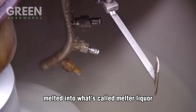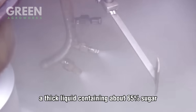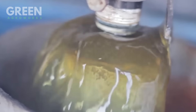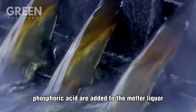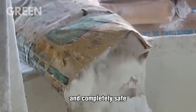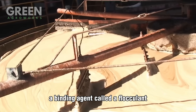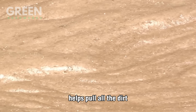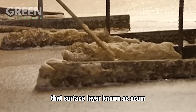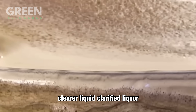Those crystals are then melted into what's called melter liquor, a thick liquid containing about 65% sugar. To make it food-grade and crystal clear, we enter the clarification stage. Lime and food-grade phosphoric acid are added to the melter liquor — a process that is highly controlled and completely safe. Tiny air bubbles are introduced, acting like a natural scrubbing agent. A binding agent called a flocculent helps pull all the dirt, debris, and leftover particles to the surface. That surface layer, known as scum, is skimmed off and discarded, leaving a much purer, clearer liquid called clarified liquor.